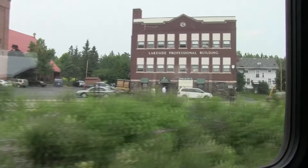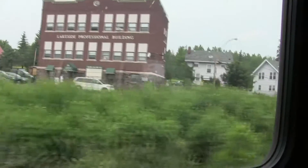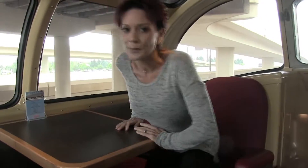Kathy wraps up with thank yous to the staff of the North Shore Scenic Railroad and to Ken Buehler, the executive director, for allowing them to come aboard and experience the Silver Club car — which, as she notes, the public can also ride.